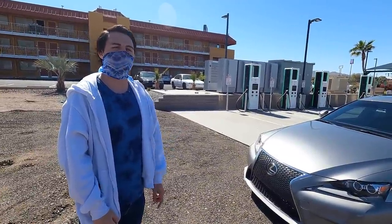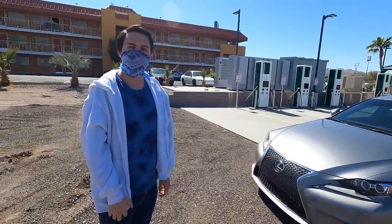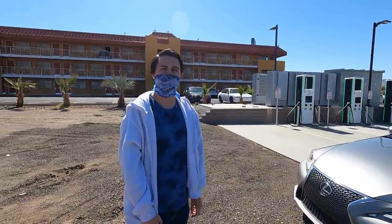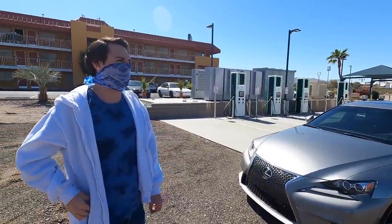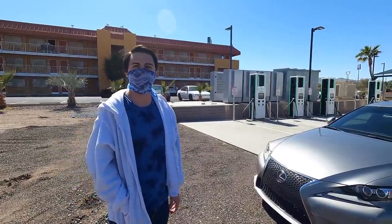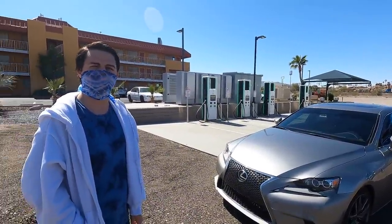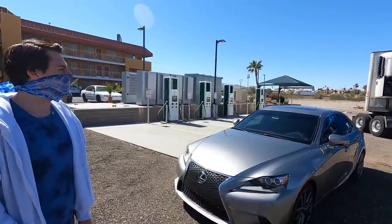The LFA — they built 500 of them and they're selling for more than what they were asking brand new. They started around 350 to 400 thousand, and now you can see them going for well over half a million dollars — and they're like 2012 models, so only about nine years old.